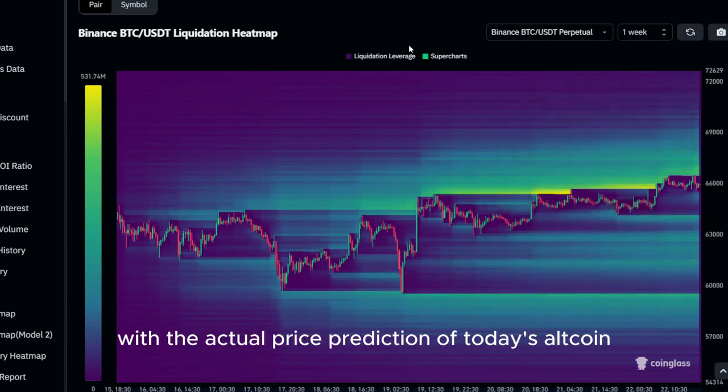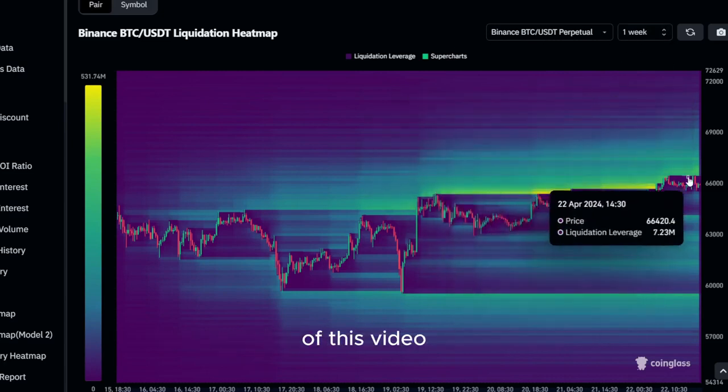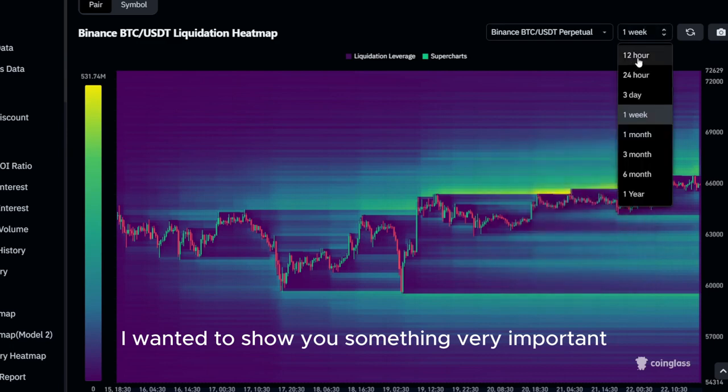Before we get started with the actual price prediction of today's altcoin, I wanted to show you something very important real quick.